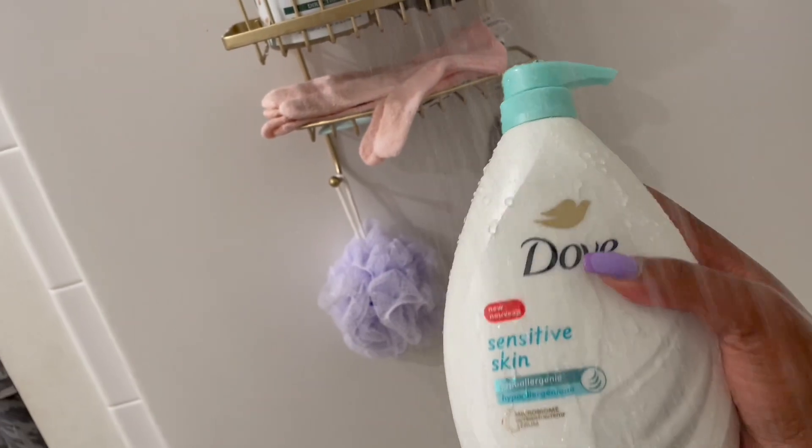Lastly, I go in with the Dove Hypoallergenic Sensitive Skin Wash, and this is just to clean my personal areas.